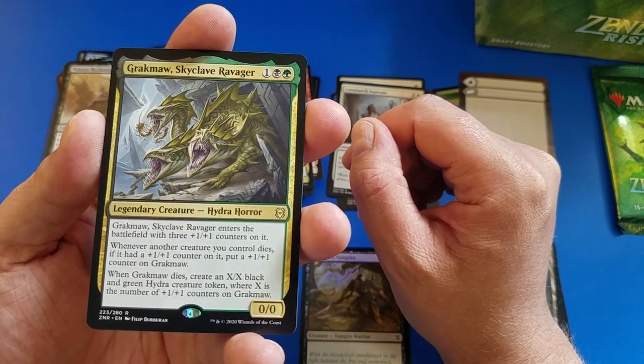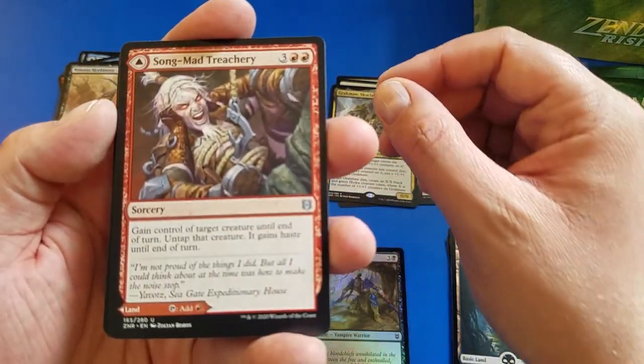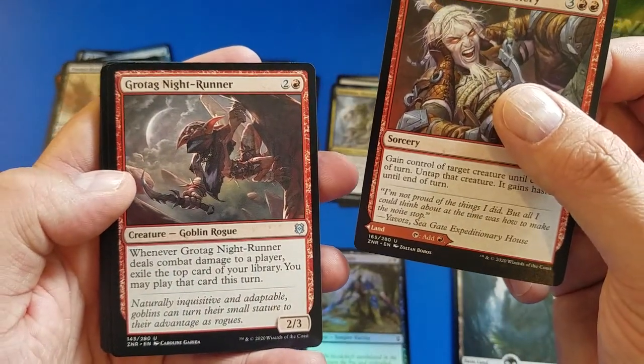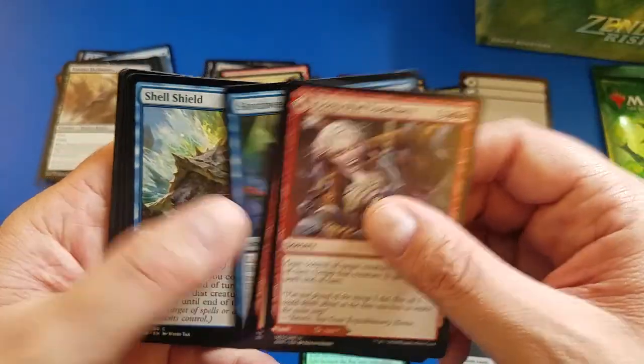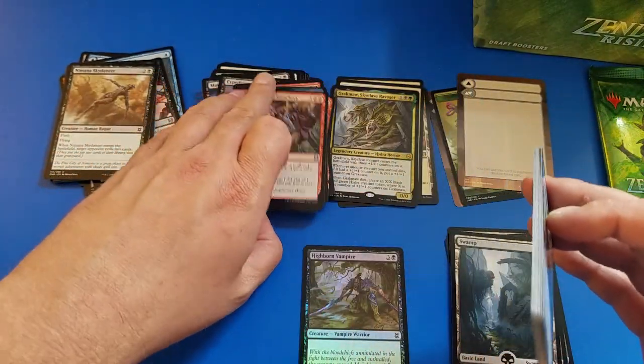Grack Maw, Skyclave Ravager — I'm not sure where that lands on our list today. Song Mad Treachery. Grotag Night Runner — of course, that's a goblin. Skyclave Plunder — those are going to be our uncommons.